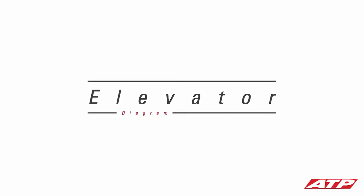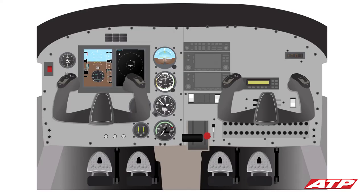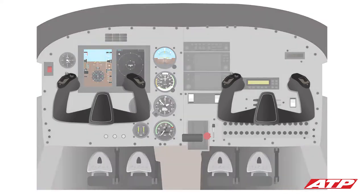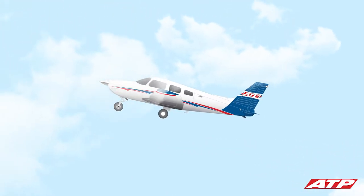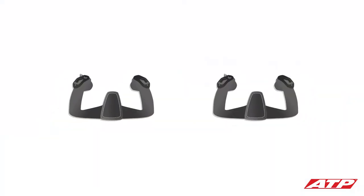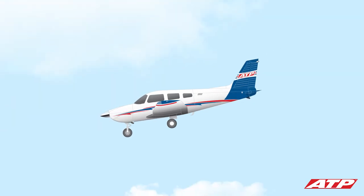The elevator is attached to the back of the horizontal stabilizer. During flight, a pilot can control the airplane's altitude by pushing and pulling the control yoke, which is attached to the elevator by a series of control cables. Pulling back on the yoke causes the elevator and nose of the airplane to move up, resulting in a climb to a higher altitude. Pushing forward on the yoke causes the elevator and nose of the airplane to move down, resulting in a descent to a lower altitude.